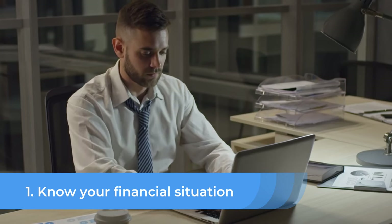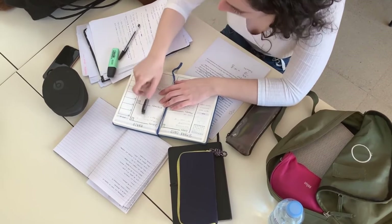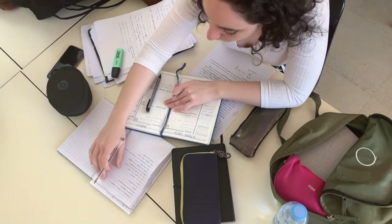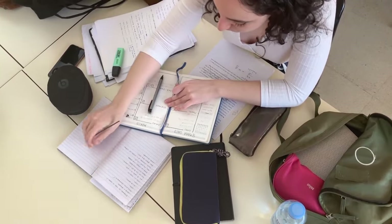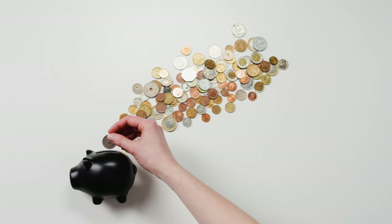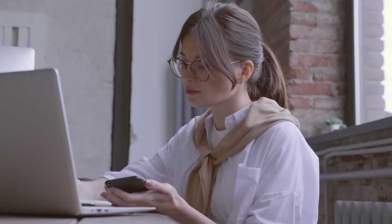Know your financial situation. Before you can start working towards financial freedom, it's important to get a clear picture of your current financial situation. This includes determining your net worth, which is calculated by adding up your assets, such as savings, investments, and property, and subtracting your liabilities.